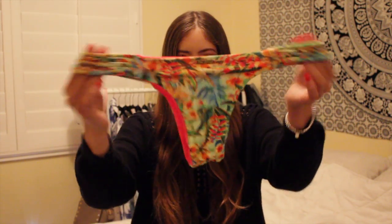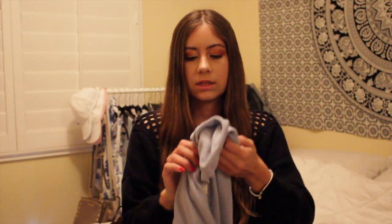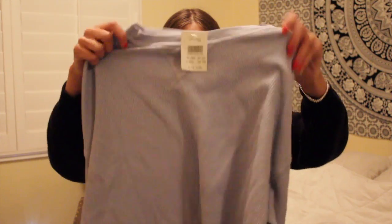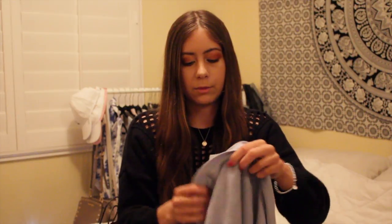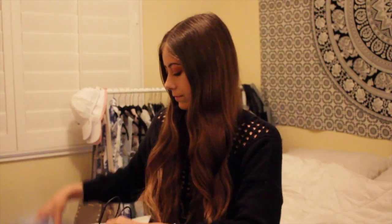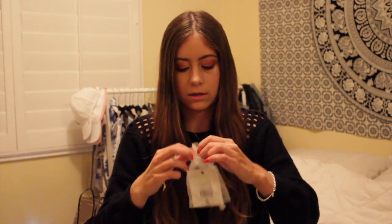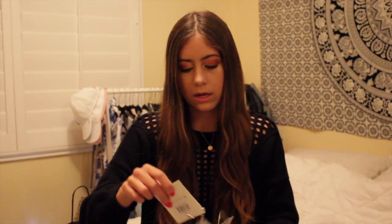From Brandy Melville I got this cropped sweater-like t-shirt material top in a blue periwinkle color for $28. I also got a star choker — it's a silver chain choker and it was $8.